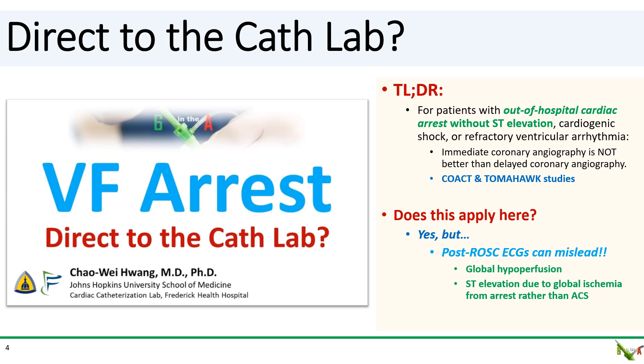There is certainly a lot of recent data looking at when it's appropriate to take cardiac arrest patients directly to the lab. The punchline is that for cardiac arrest patients without ST elevation, shock, or refractory arrhythmia, immediate cardiac catheterization had no benefit and there was even a trend toward harm. So whether there is ST elevation or not is critical in our decision to take an arrest patient to the lab.